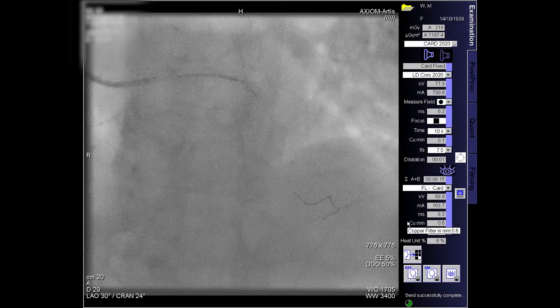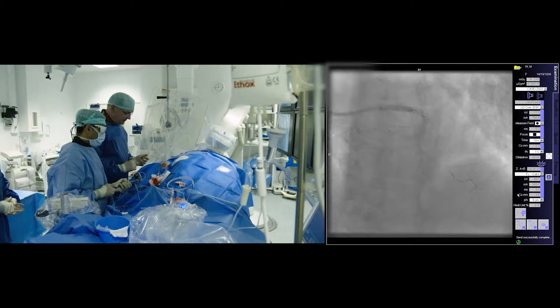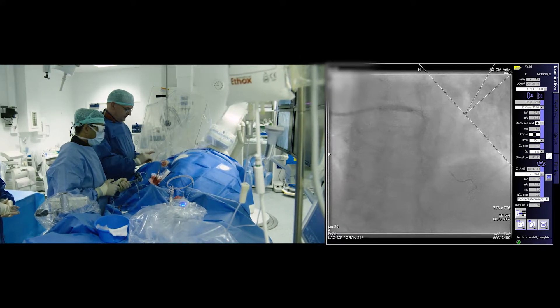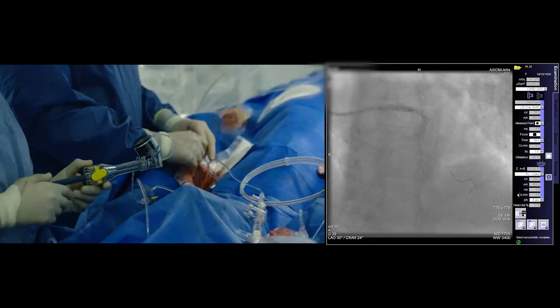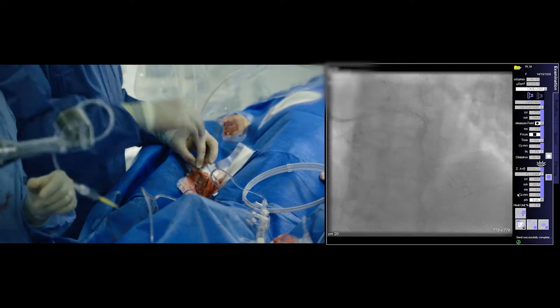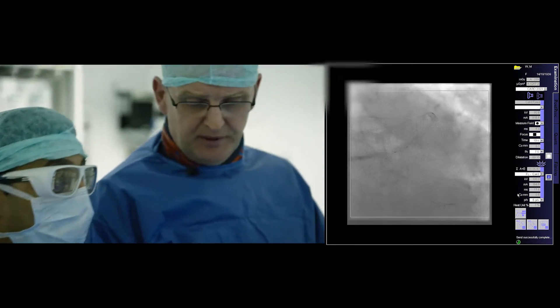Going up, 3.5x22, left main ostium to LAD. Inflating at 18 bar for 15 seconds — short inflations to make sure it's well expanded. Given the aortic stenosis, we don't want prolonged ischemia time. That looks good there.